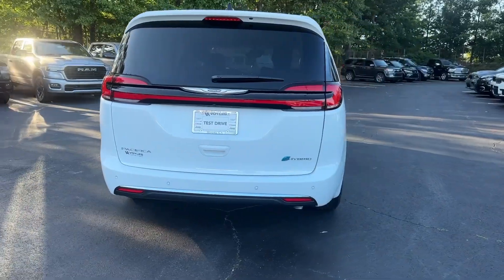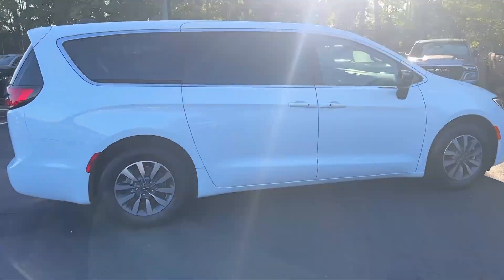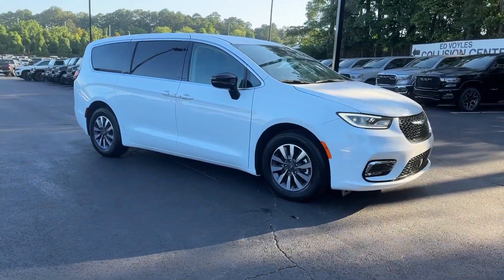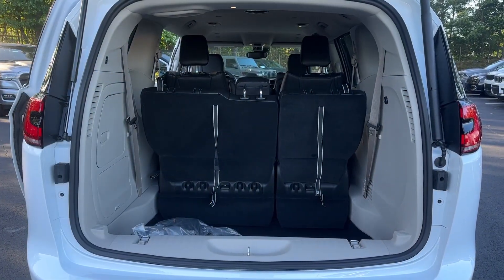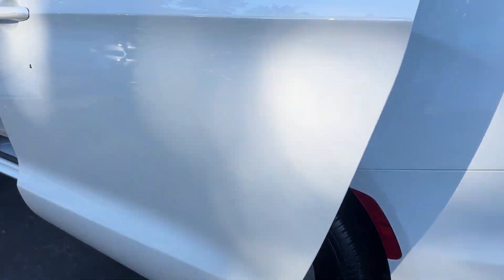These are just some of the great options this vehicle comes with: heated steering wheel, pre-collision system, lane departure warning, keyless entry, navigation system, V6 cylinder engine, power liftgate, premium sound system, satellite radio, fog lamps.